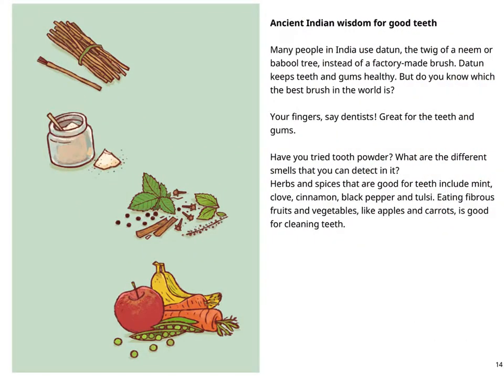Now we know how the toothpaste gets into the tube. But can we see some more information about ancient Indian wisdom for good teeth? Many people in India use Datun — a twig of a neem or babul tree — instead of a factory-made brush. Datun keeps teeth and gums healthy. But do you know which the best brush in the world is? Your fingers, say dentists — great for the teeth and gums.